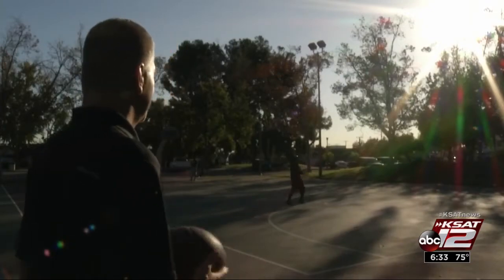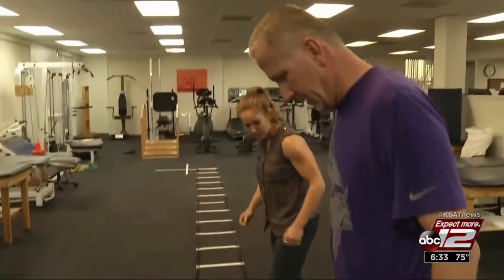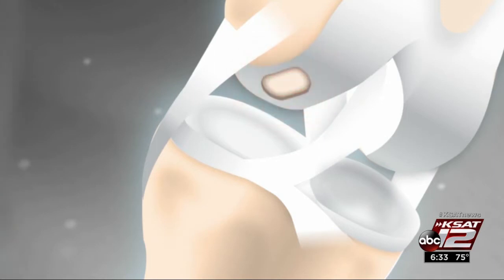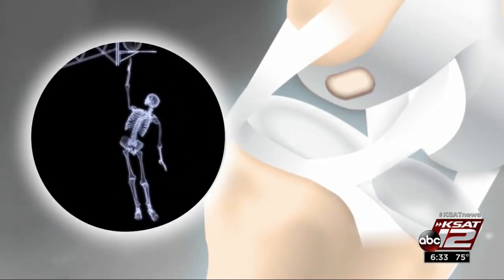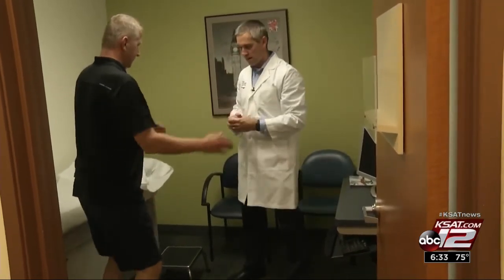Bjorn Burrell isn't quite ready to play basketball yet, but a few months after the neocart procedure he's feeling strong. He has no pain, his physical therapy is going well, the knee is not swollen, and he has great mobility. Bjorn had a small area of damage — a pothole — in the articular cartilage of his knee, the shiny tissue between the femur and shin bone that allows smooth joint movement, and it was causing him pain and swelling.